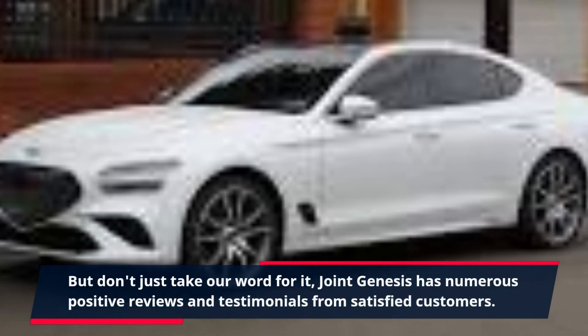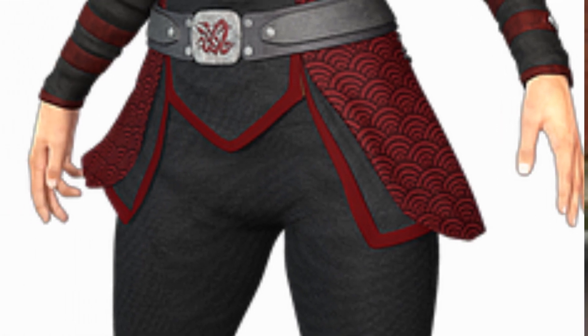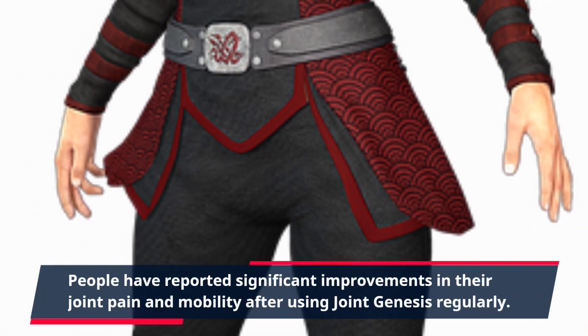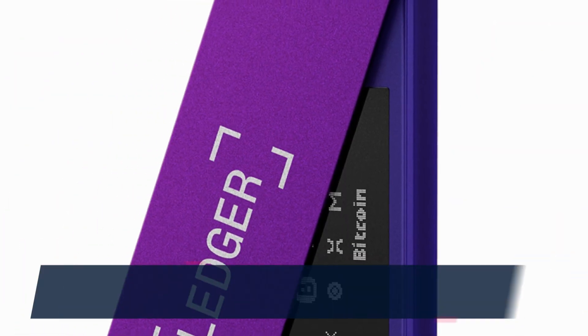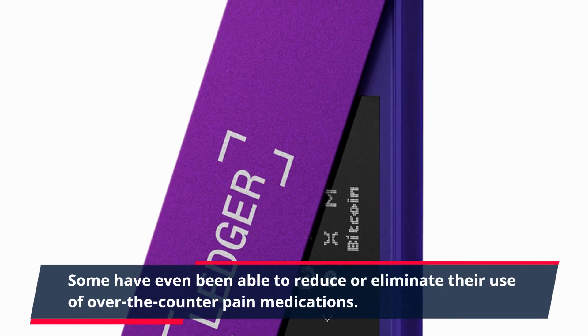But don't just take our word for it. Joint Genesis has numerous positive reviews and testimonials from satisfied customers. People have reported significant improvements in their joint pain and mobility after using Joint Genesis regularly. Some have even been able to reduce or eliminate their use of over-the-counter pain medications.